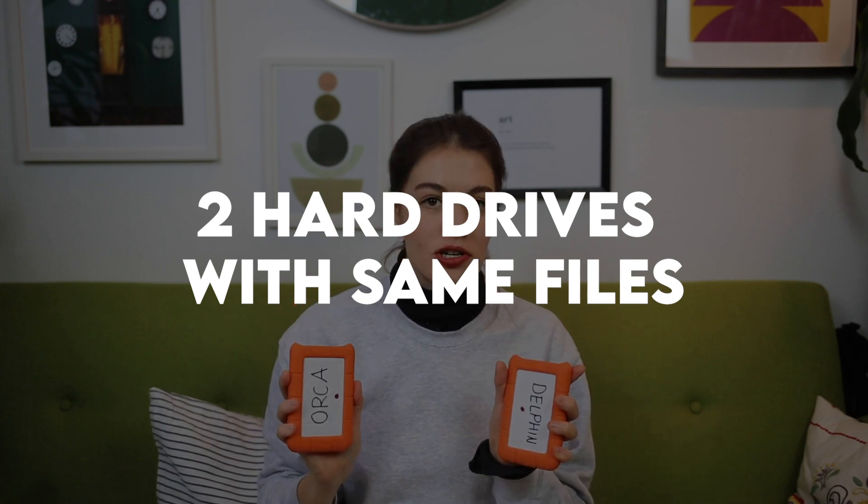There are two different ways to save your files. The first way is to have two different hard drives with the same pictures on them. Just save your images on two hard drives at the same time — one stays at home, one is the to-go hard drive. If you're on a shoot, one is always at home, and you need to make sure there's always a hard drive at home with the same pictures, because if you crash them all, your images are gone.